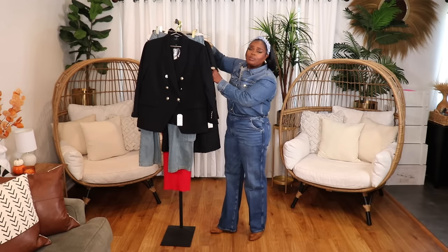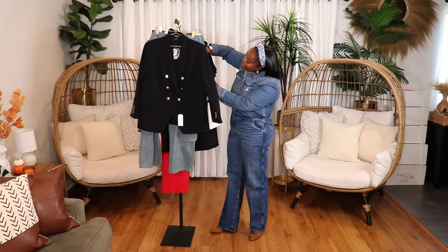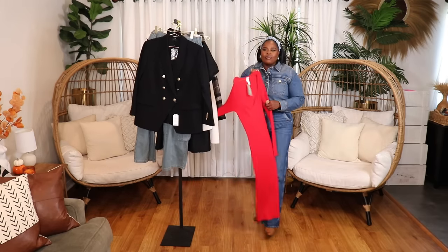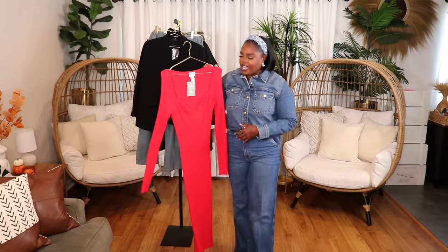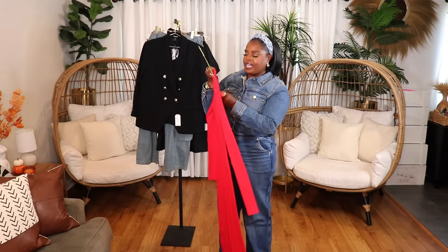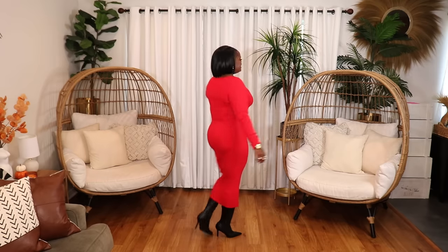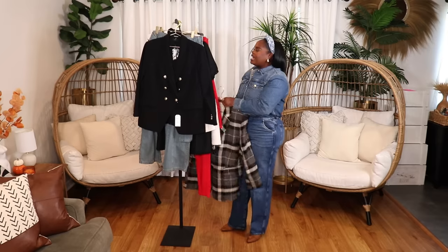My cream boucle dress is in an extra large, and my black boucle dress is in a size large. The next dress from H&M is this beautiful sweetheart neckline fitted bodycon dress in a size large. This is the perfect pop of red dress — it definitely snatches you up. Wear some good shapewear under it, some nice heels or boots, and this is like the perfect date night dress if you really want to blow away your date without doing too much.